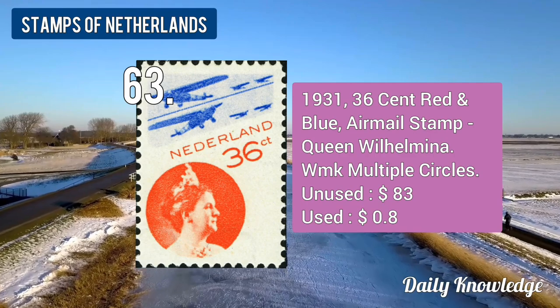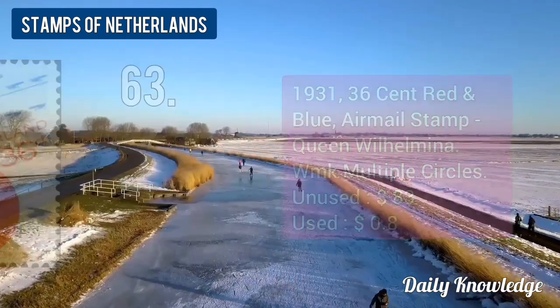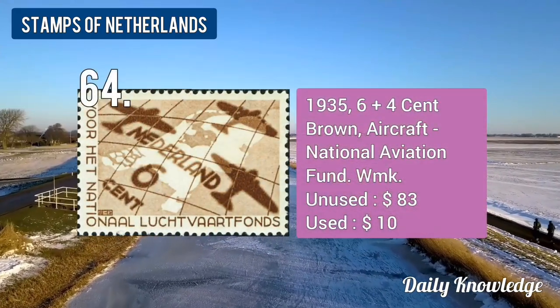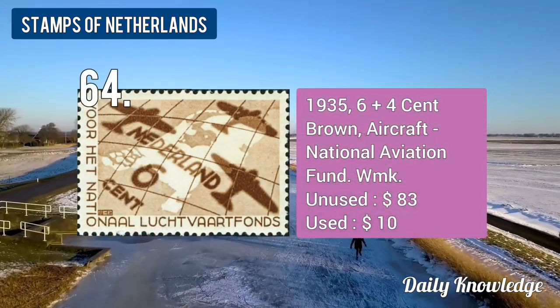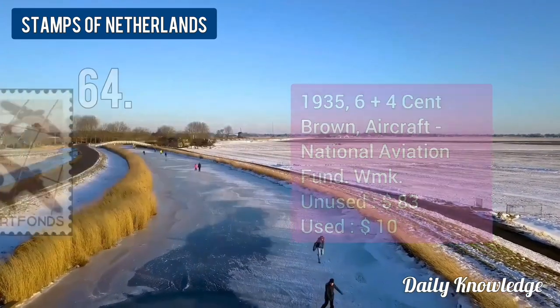The 1931 36-cent red and blue, airmail stamp, Queen Wilhelmina, unwatermarked multiple circles. The 1935 6 plus 4-cent brown, aircraft, National Aviation Fund.